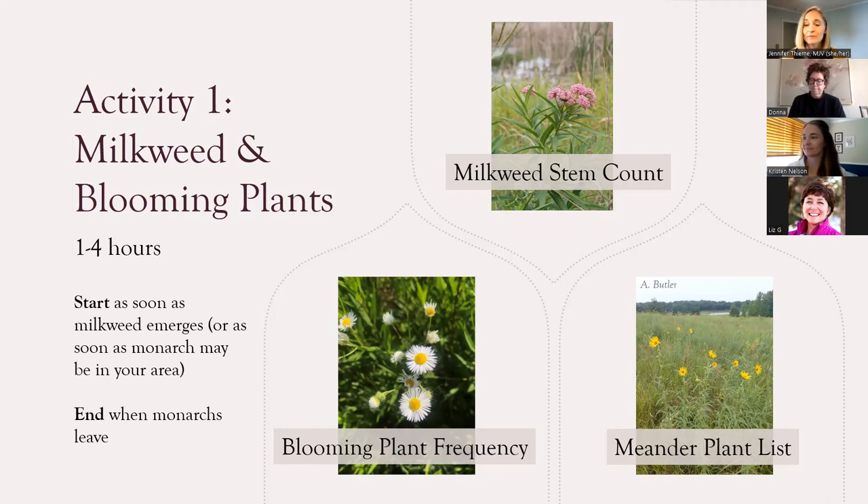Just a note: that actually gives people in the southern US a low period — when monarchs migrate through the southern US, they'll be absent from that region for a month or two, then come back down. So if you're in the southern US and monarchs are not present, no need to survey. We recommend doing this monthly but as frequently as works for you. There are three parts to the milkweed and blooming plant survey: a milkweed stem count, a blooming plant frequency where you're identifying nectar plants and noting where you're finding them, and a meander plant list — a zigzag walk through your plot to list any species not found on your blooming plant survey.